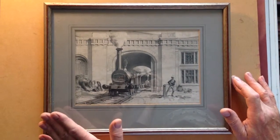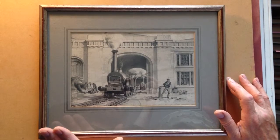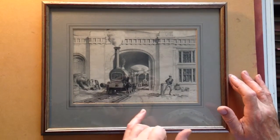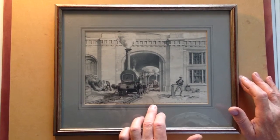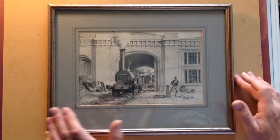Ladies and gentlemen, I'd go as far as to say that I think this is a bit of a museum piece. It's a very early piece of railway art. It's a print, a lithograph I think, around 1850, judging by the appearance of the engines — the two engines in it. And it features the entrance to the locomotive engine house; Camden Town is the title down here.